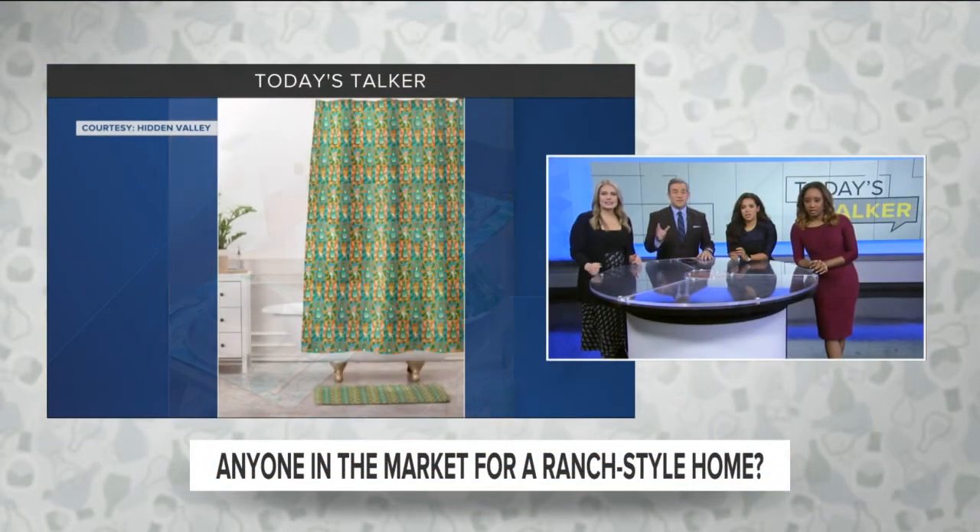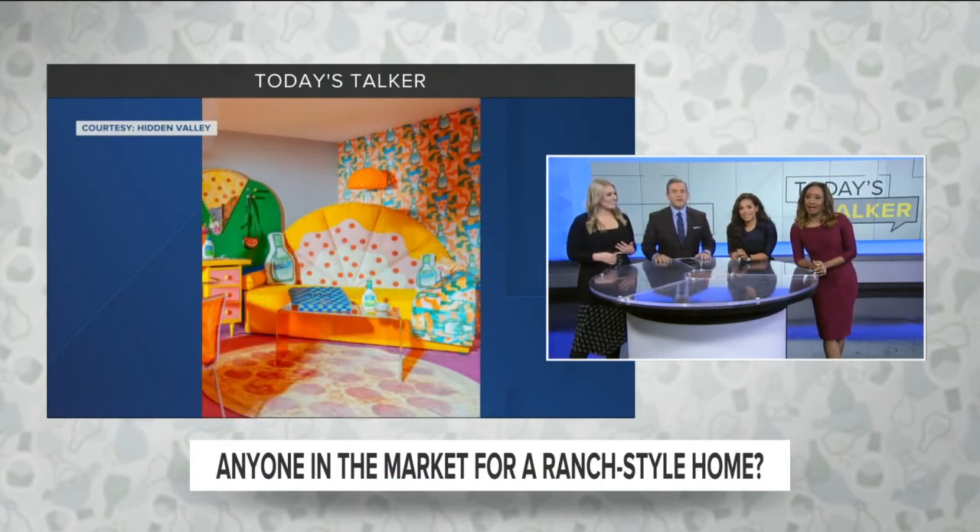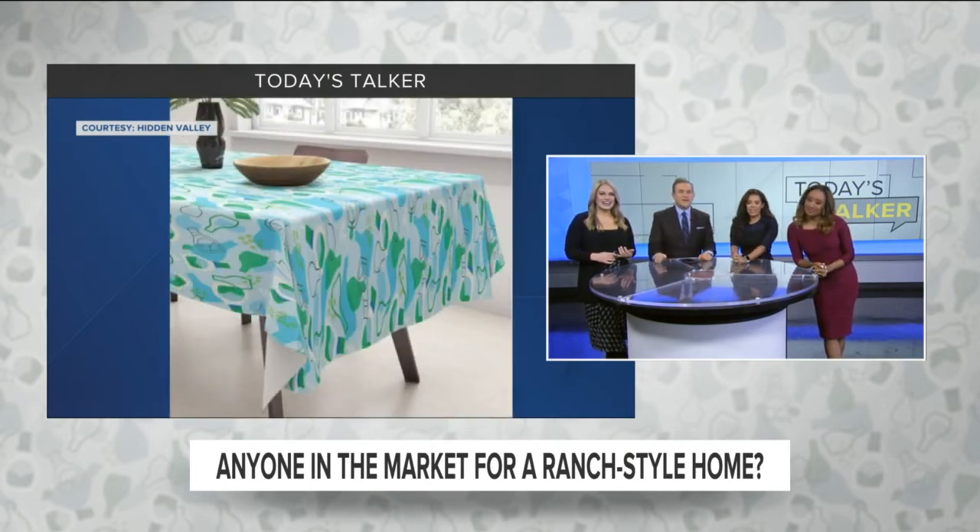From there, Hidden Valley has completed the collection with even more items to dress up your home. Things like comforters, shams, bath mats, shower curtains, placemats, coasters, tablecloths, notebooks, bags, and pouches — all of which pop up with the signature colors and curves of the brand's dressing bottles.